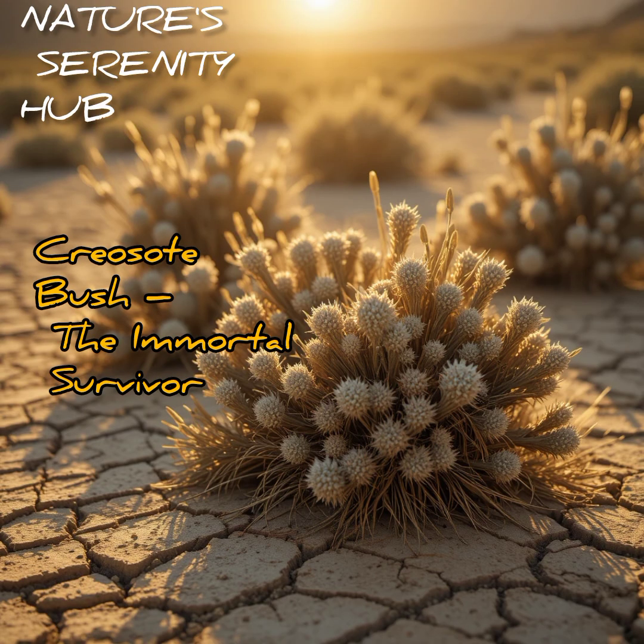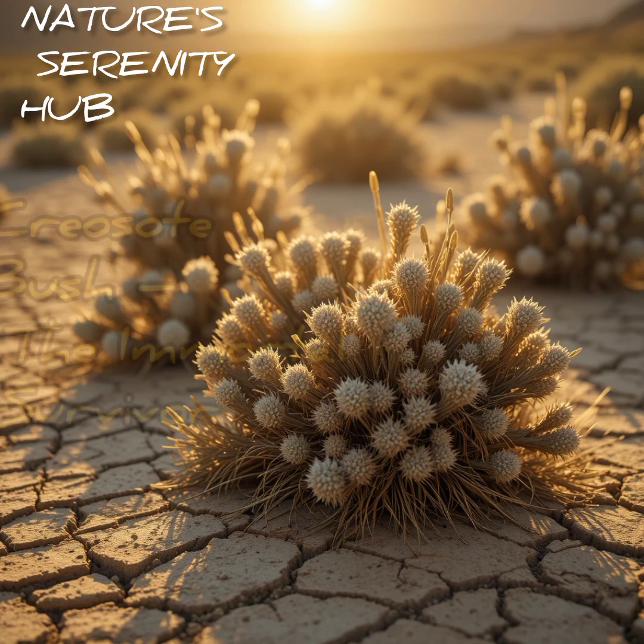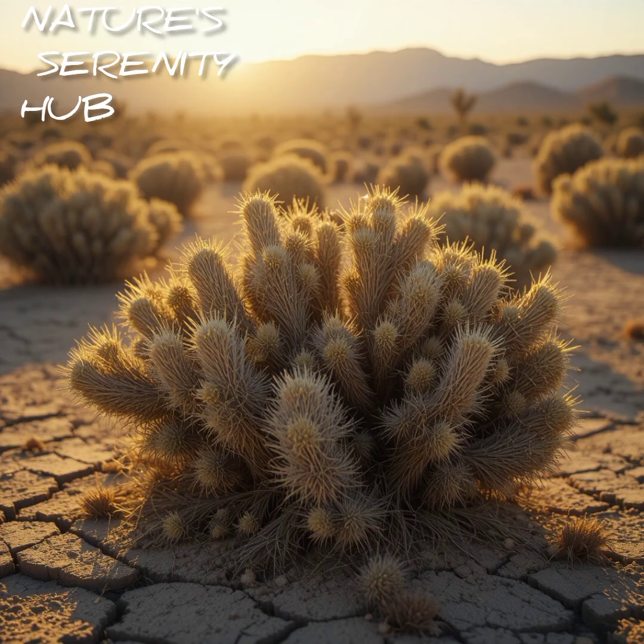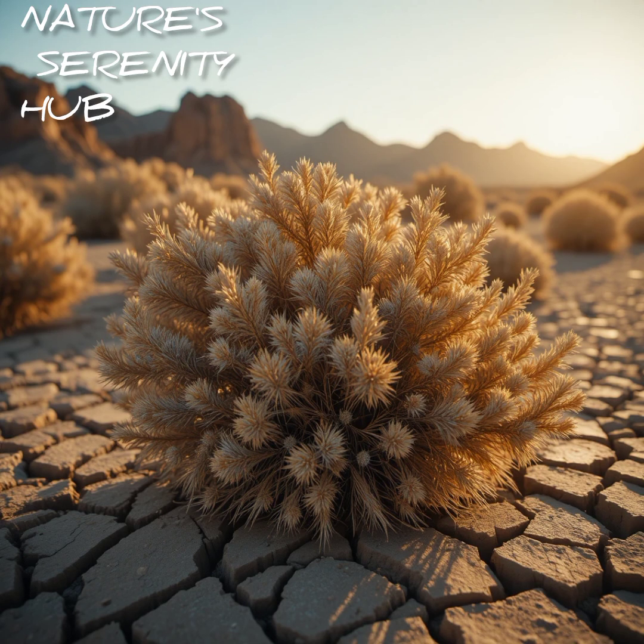The creosote bush — the immortal survivor. The creosote bush is nearly indestructible. It can survive years without rain. Some clusters are more than 11,000 years old, making it one of the oldest living organisms on Earth.